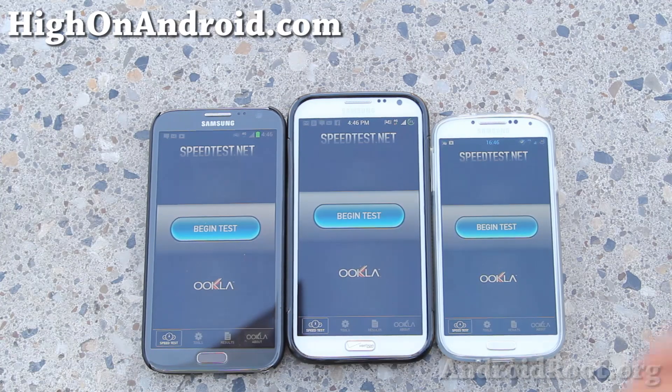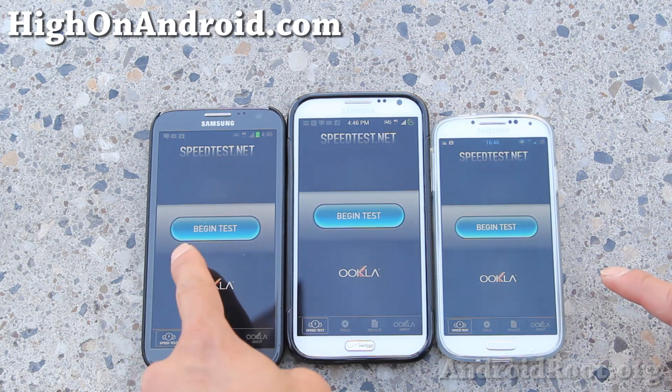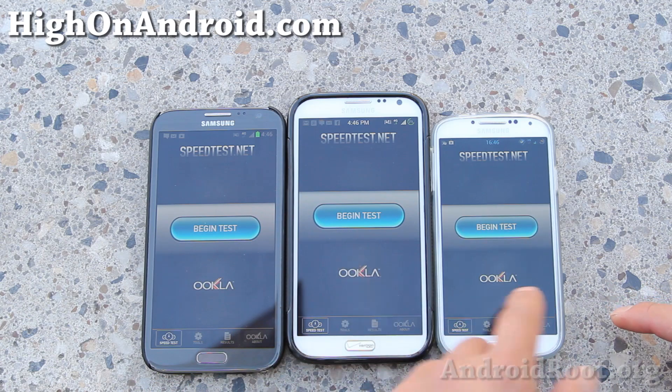Let's do a speed test here in Las Vegas on the Strip, right next to Encore and Wynn Hotel. This is my AT&T, this is my Verizon, and this is my T-Mobile.